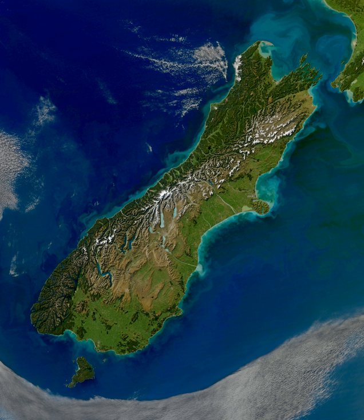The South Island is the larger of the two major islands of New Zealand in surface area, the other being the smaller but more populous North Island. It is bordered to the north by Cook Strait, to the west by the Tasman Sea, and to the south and east by the Pacific Ocean. The South Island covers 150,437 km², making it the world's 12th largest island. It has a temperate climate and a 32 percent larger landmass than the North Island, so is sometimes referred to as the "mainland" of New Zealand, especially by South Island residents, but only 23 percent of New Zealand's 4.9 million inhabitants live there.